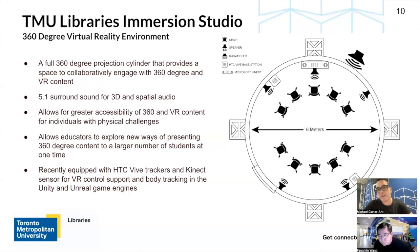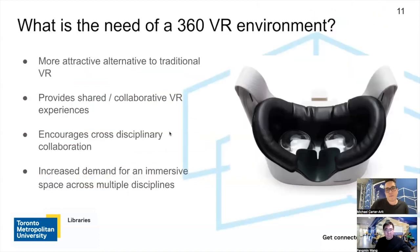Recently I also equipped the studio with VR controls such as HTC Vive base stations, and also a Microsoft Kinect for body tracking and motion tracking. So what is really the need of a 360 environment? One main point is that it's a more attractive alternative to traditional VR — with any VR headset, you have to physically strap it to your face.